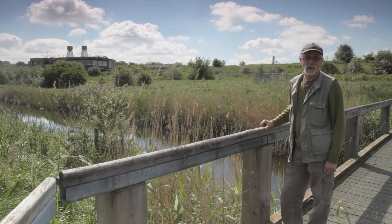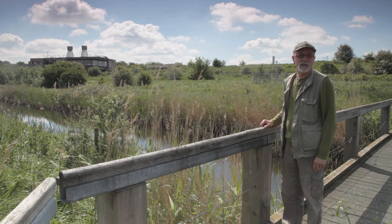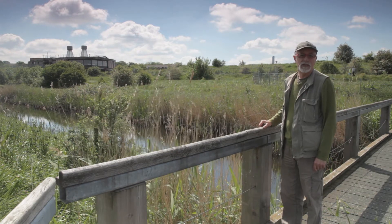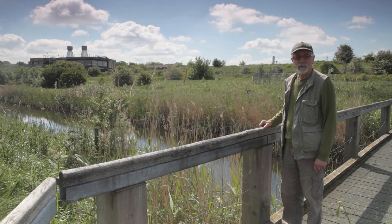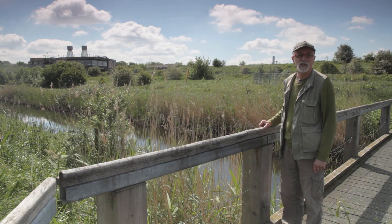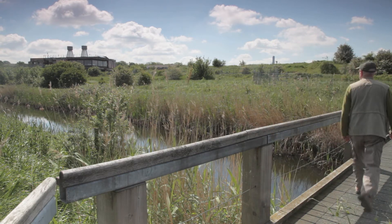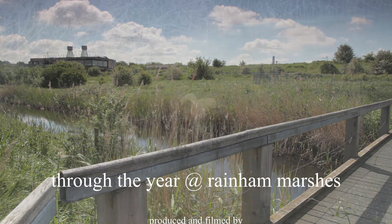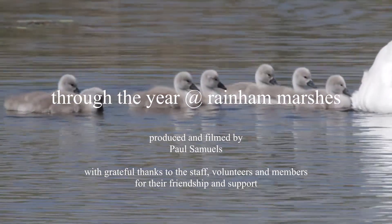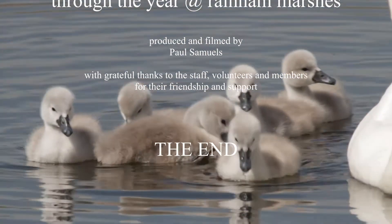We've completed our whistle-stop circuit of the perimeter path and we're almost back at the visitor centre. I hope you've seen something which has inspired you to come and make a personal visit to Rainham Marshes, and even if you've been before, something that might have given you renewed enthusiasm to make another visit. In the meantime, I can hear the faint but compelling call of the almond slice and the latte. So I'll see you soon. Bye.